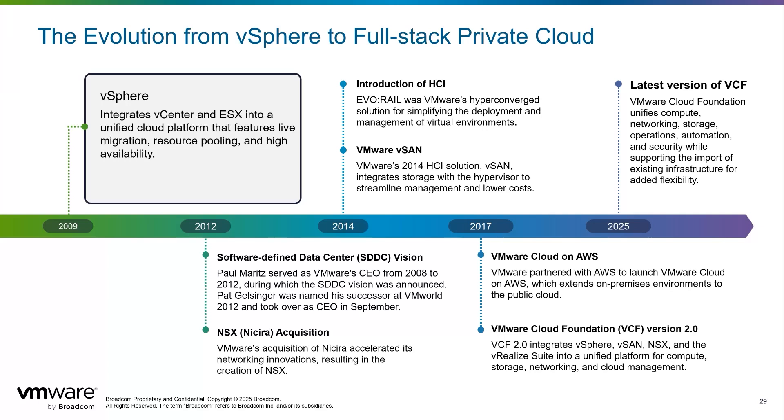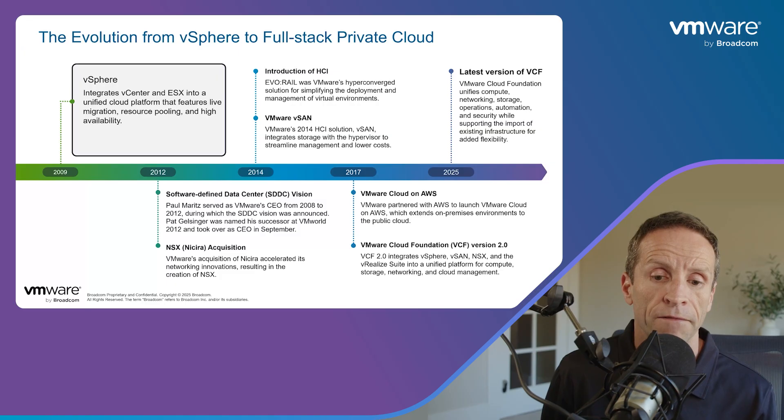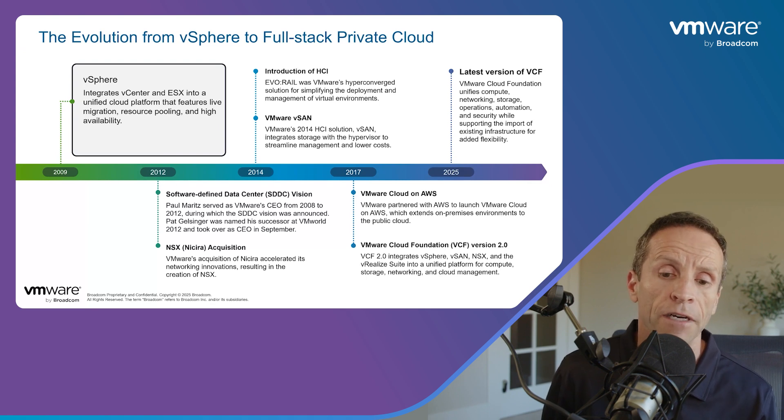Today, with the latest release of VMware Cloud Foundation, vSphere remains the core compute engine within a fully integrated platform that includes networking, storage, management, and security. Notably, importing existing infrastructures into VCF significantly enhances its versatility and simplicity. vSphere's evolution reflects VMware's ongoing commitment to delivering a comprehensive, future-proof private cloud.